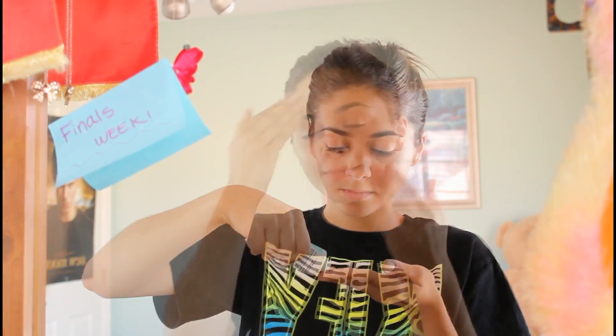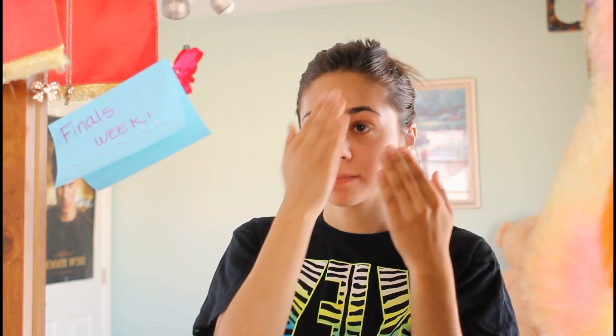As usual, I'm going to start off by adding my BB cream. This is perfect for those days that you're in a rush, especially during finals week. This is simple and easy — you just move it all over your face and it blends in nicely and gives you coverage.